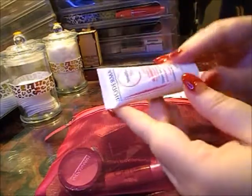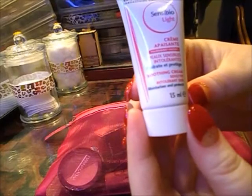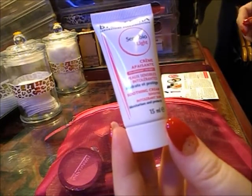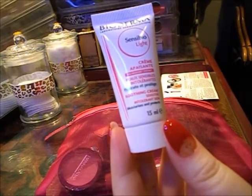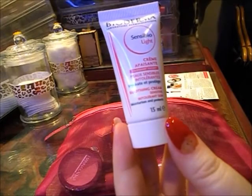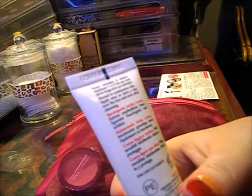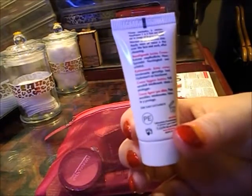The first product that I'm going to pull out is by Bioderma, and it is a soothing cream for sensitive skin by the looks of it. This is not actually showing on my list of products, so this must be my mystery item. On the back, it says to apply once or twice a day over the face and neck after cleansing. That's a little sample size.